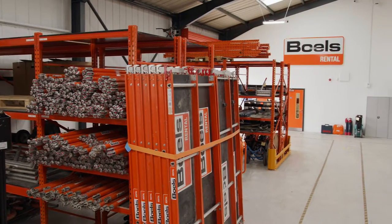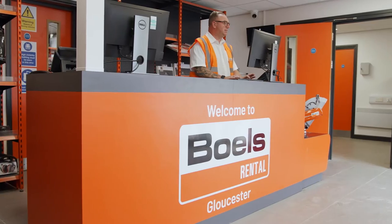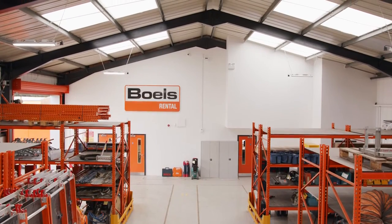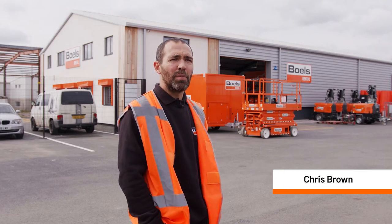We moved into this new unit back in June. We basically built it to how we need to use it, from the rack into the yard. The customers that used us at the old depot have just been blown away by the new facility that we've got down here.